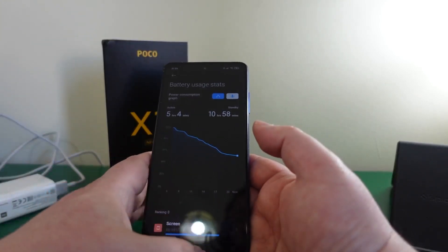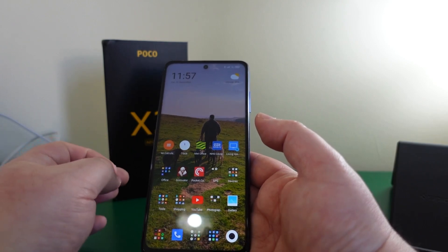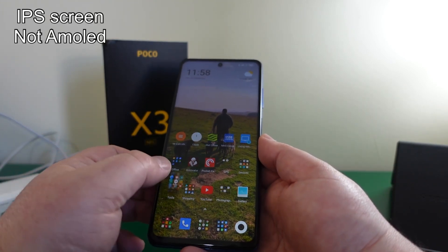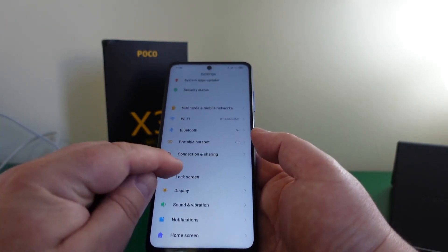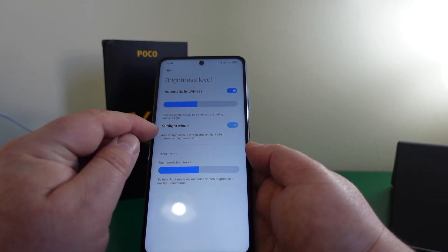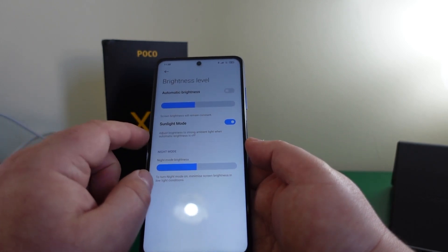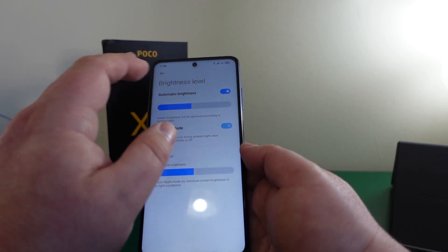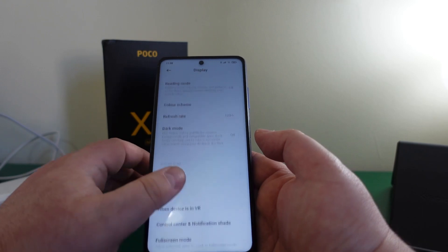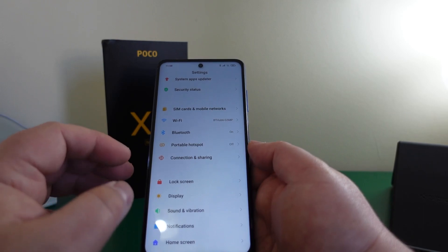For most people you would get two days' usage no problem at all. The screen is not bad at all — it looks nice and is easy to use. Visibility outside could be better, but in the display settings under brightness level you can enable a sunlight mode, which adjusts brightness to strong ambient light when automatic brightness is off. It has a 120Hz refresh rate, and it's dual SIM — I have one SIM and a micro SD card in there.